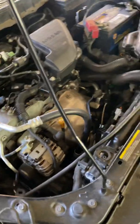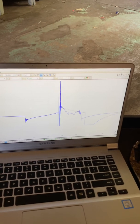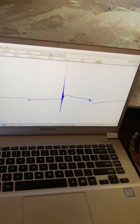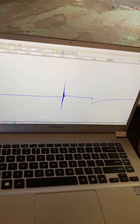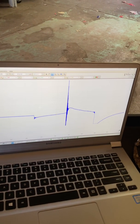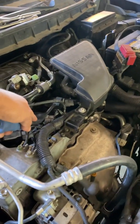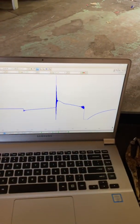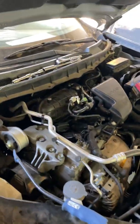Nope, it doesn't feel like it's misfiring. We're going to do the test again — cylinder one looks good. Cylinder two and what do you know, it has significantly improved. Cylinder three looks fine. And finally cylinder four — there it is, cylinder four is showing an issue. Let me check cylinder three again, then cylinder two — and cylinder one.